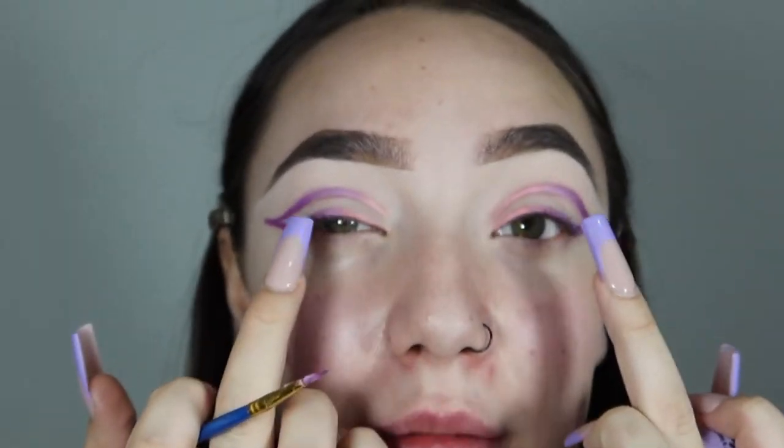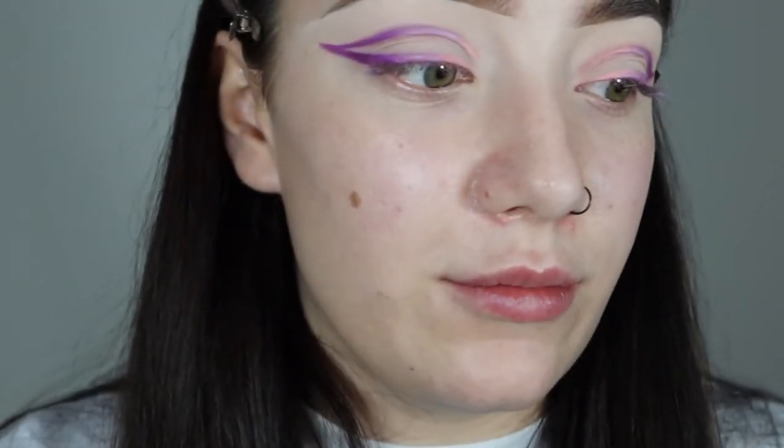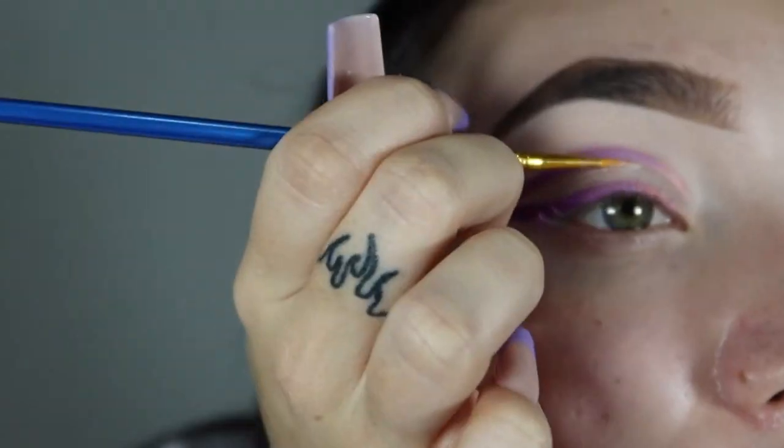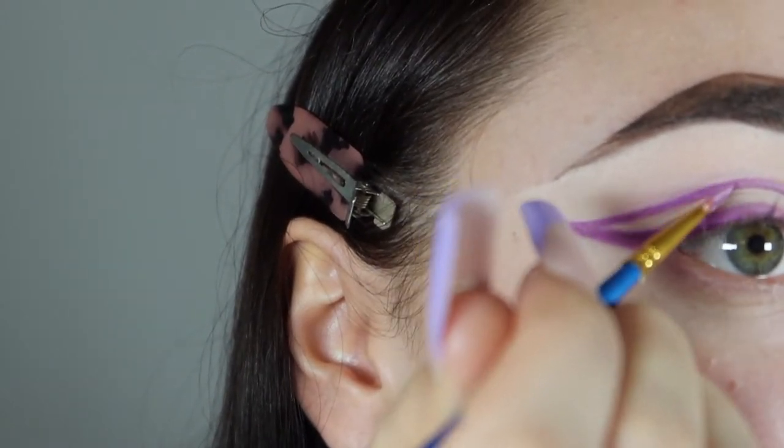I went back in with that tiny brush and the P Louise base to clean everything up — when you're doing graphic liners, concealer is definitely your best mate, just to sharpen it up. That's basically how I got my liner shape. It gives me a winged effect. I'm going to do my base makeup now and then come back to finish off the eye, pop lashes on, and stuff like that.